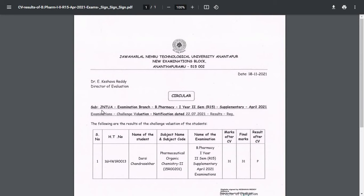Today they have released results for reevaluation. They have released results for JNTUA B.Pharmacy first year second semester regulation R15 supplementary April 2021 examination challenge evaluation — notification dated 22nd of July 2021. Results are announced today.